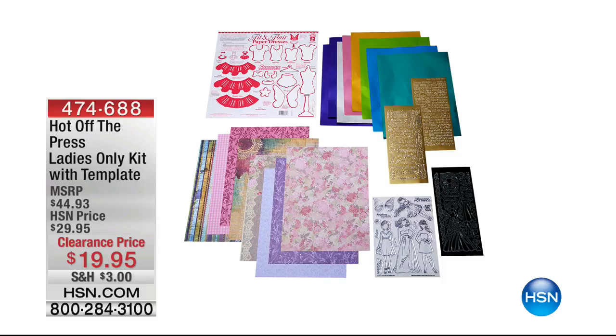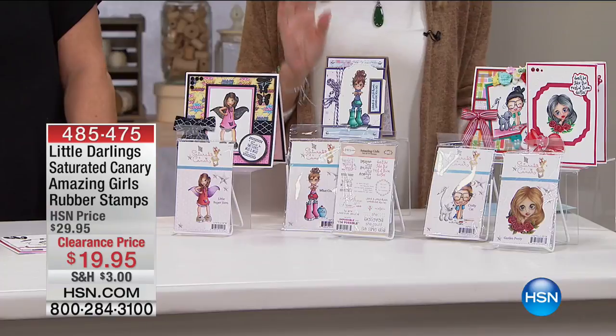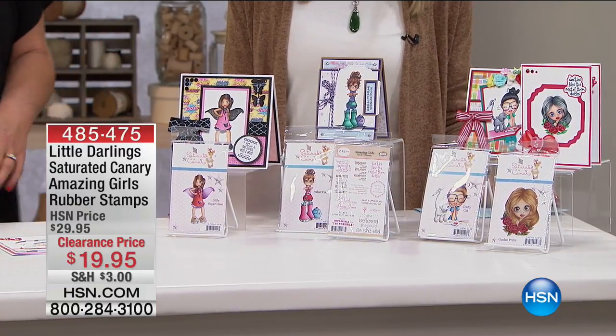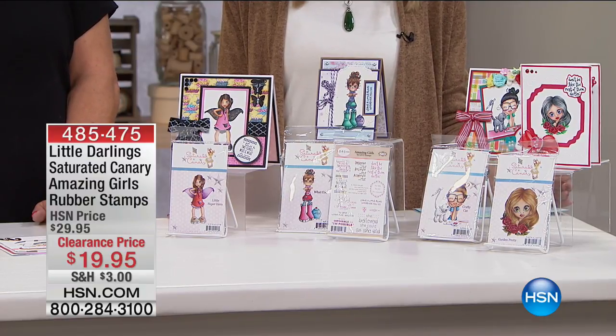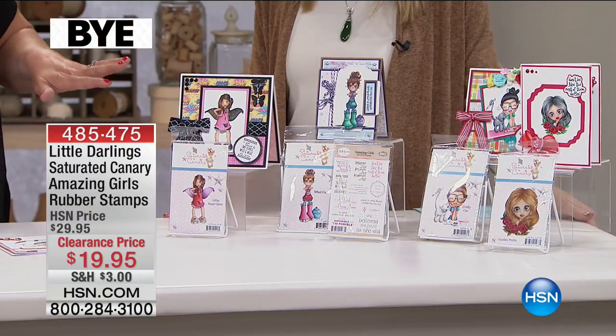In about five minutes we have our Ladies Only Kit — did I get your attention? $19.95, we've taken $10 off for this beautiful kit. If you love fashion and that look of paper dolls, really building a wardrobe — you can do that through making cards and scrapbooks. That's coming up next. Now moving to our Saturated Canary Amazing Girls Rubber Stamps Set from Little Darlings. It's $10 off on clearance at $19.95, our lowest price ever. I have less than 400 to go around for the whole country.